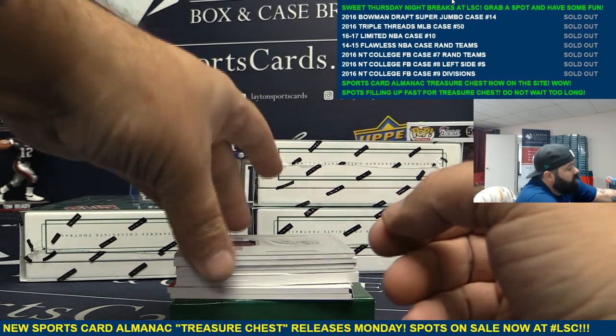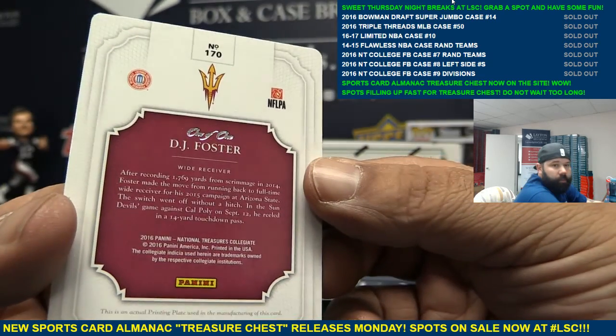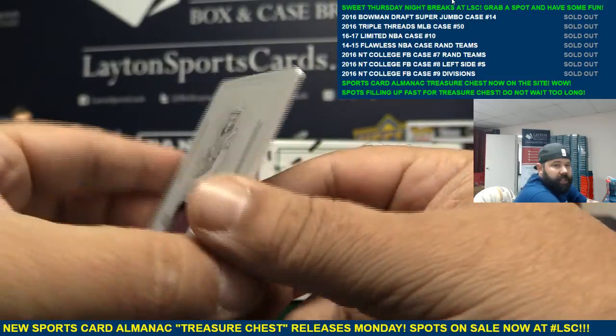One-on-one patch — DJ Foster. One-on-one patch DJ Foster.